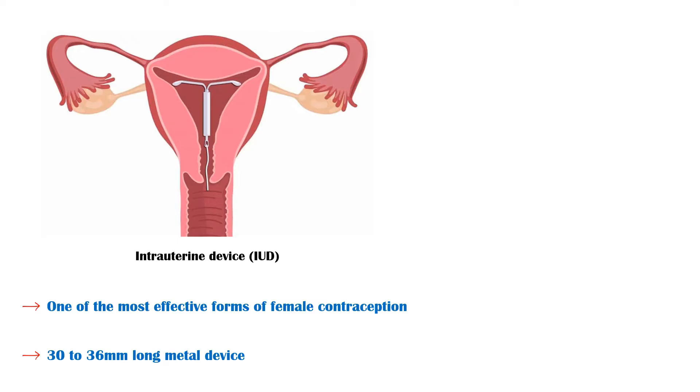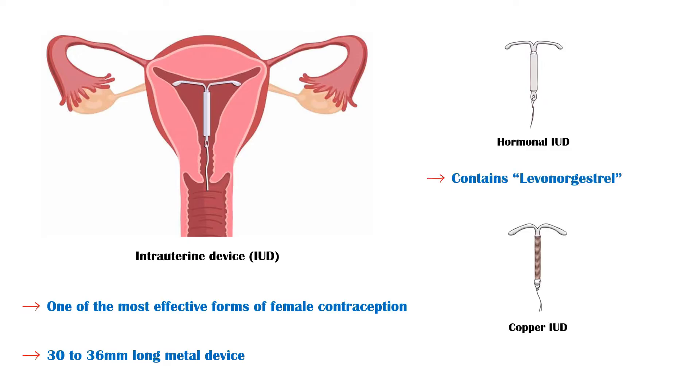There are two types of intrauterine devices: the hormonal IUD, which contains the hormone levonorgestrel, and the copper IUD, both of which are mainly indicated for female contraception.